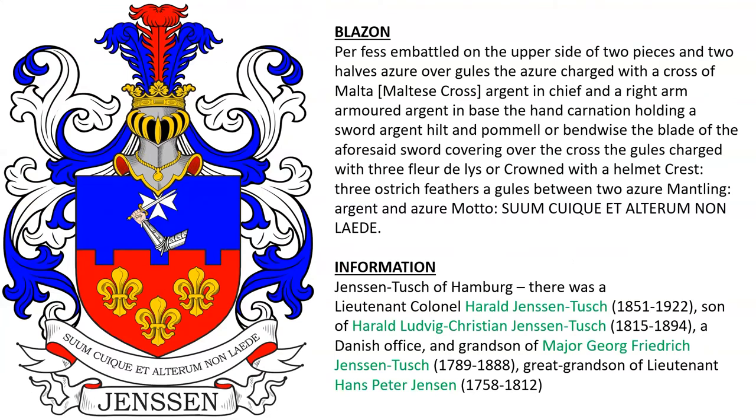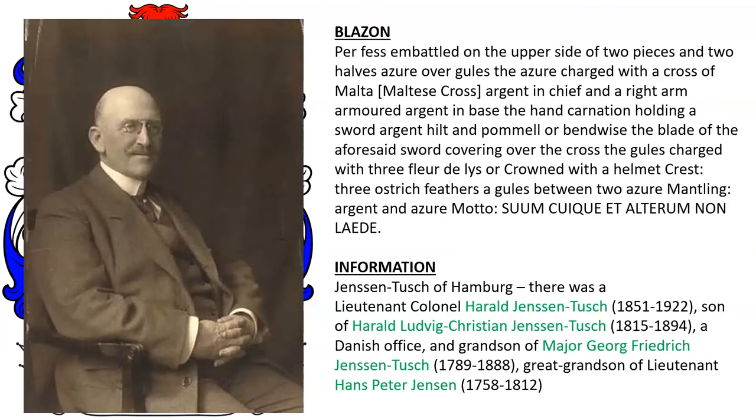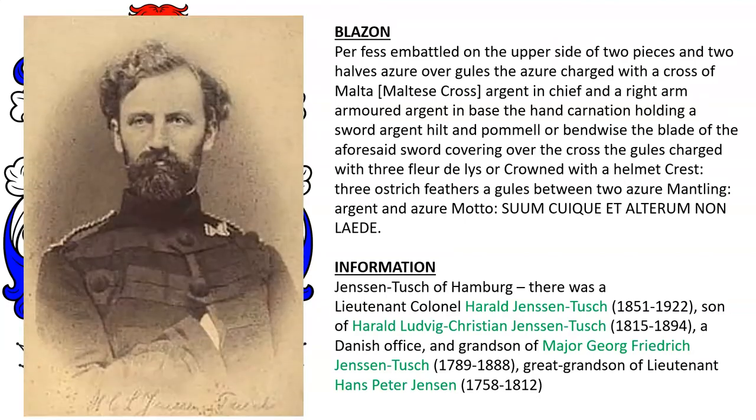The coat of arms of the Jensen-Touche family of Hamburg, Germany. There was Lieutenant Colonel Harold Jensen-Touche, born 1851, shown here. He was the son of Harold Ludwig Christian Jensen-Touche, born 1815, a Danish officer. He was the grandson of Major George Friedrich Jensen-Touche, born 1789, and the great-grandson of Lieutenant Hans-Peter Jensen, born 1758, who married into the Touche family.